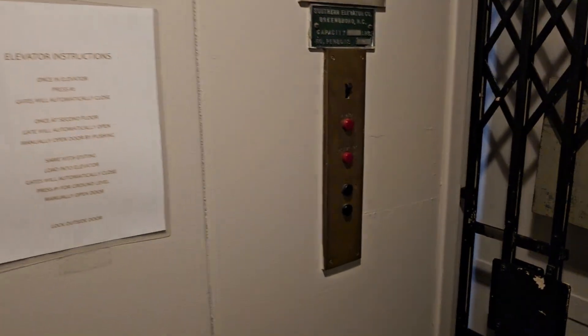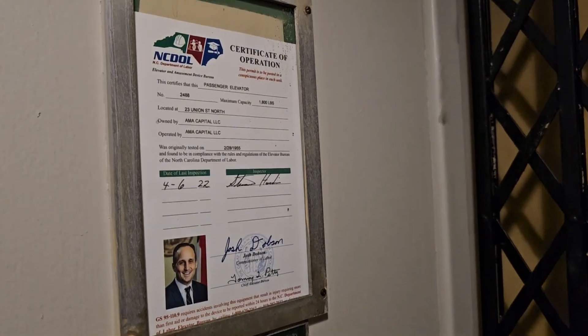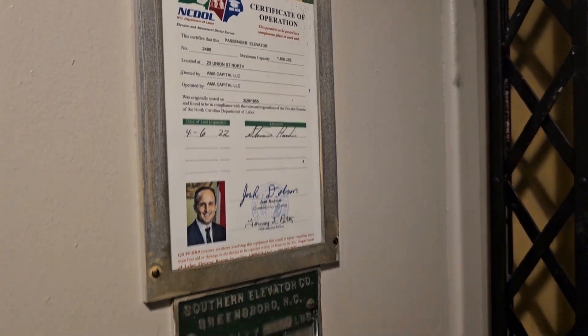Cool. This is awesome — a southern elevator. It's got two entrances and it's both gated. From 1954 or 1955. A little slow, but it actually runs fairly good. This is such a cool elevator.